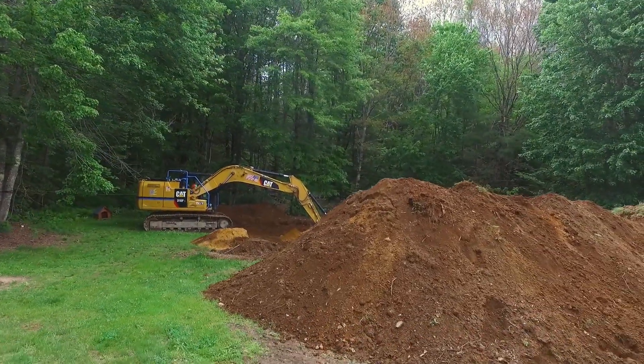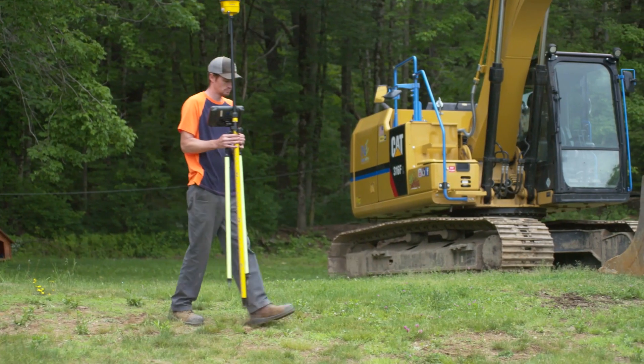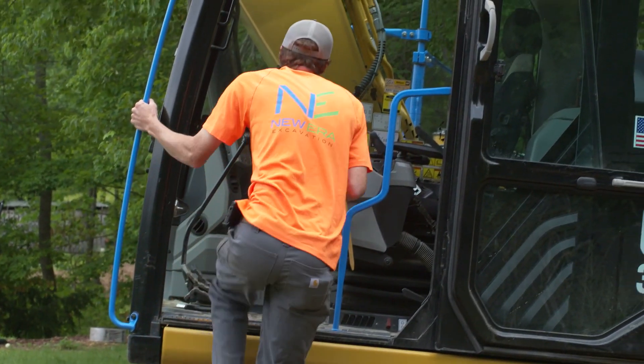Today we're going to be using our CAT 316 excavator coupled with Trimble Sightworks machine guidance. It's a pretty neat system that we can walk around with our existing base and rover, collect our information in the field, and transfer it right into the machine and start digging.